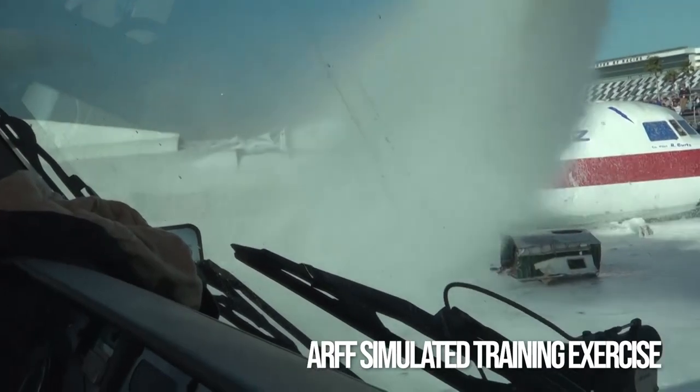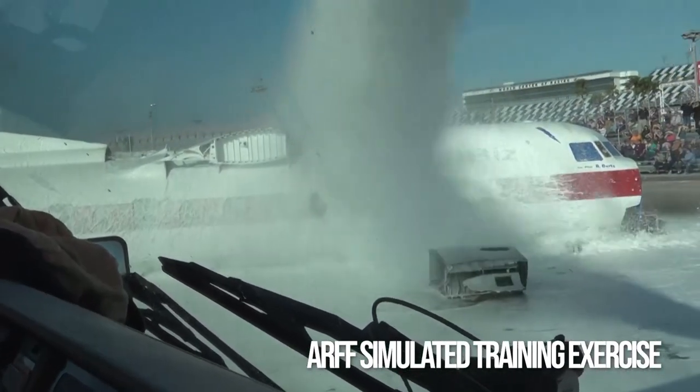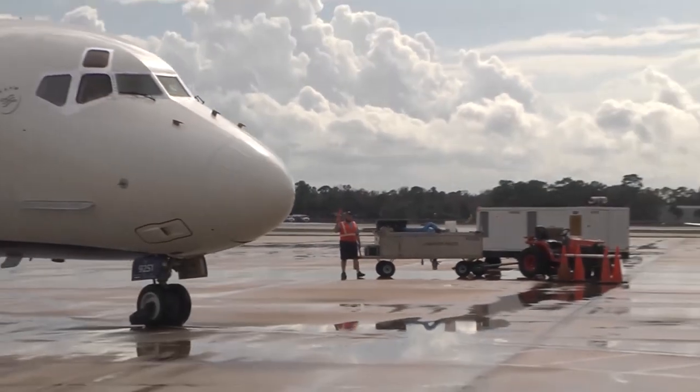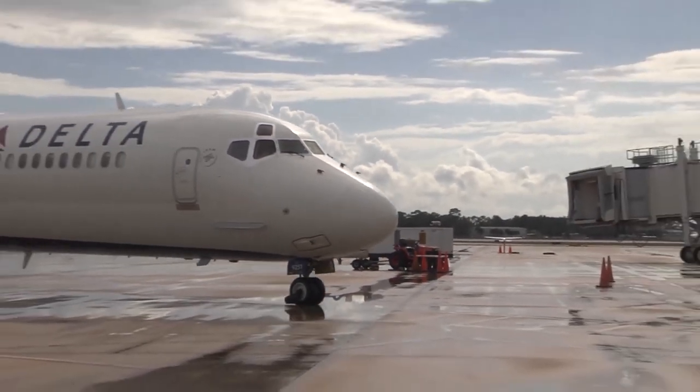The goal is that when that aircraft stops, crews are on scene seconds later. With the high level of flight activity, the crews are kept busy every day.